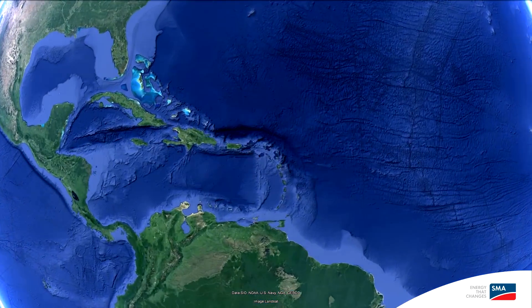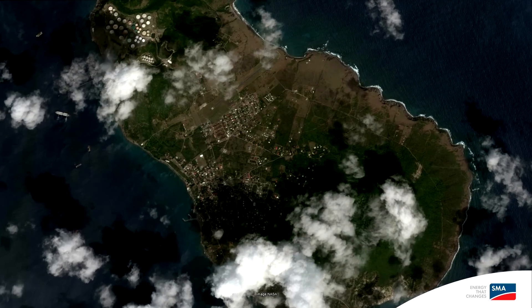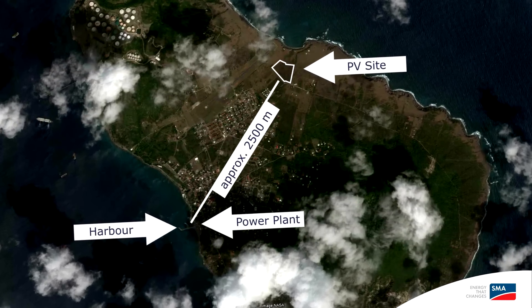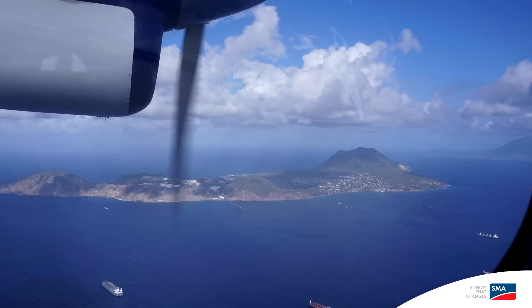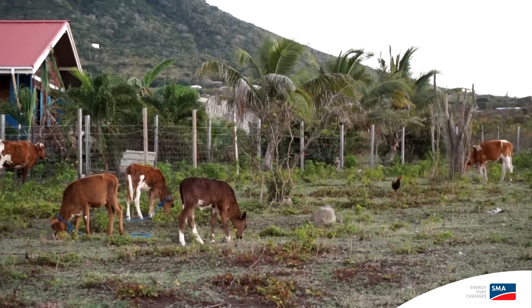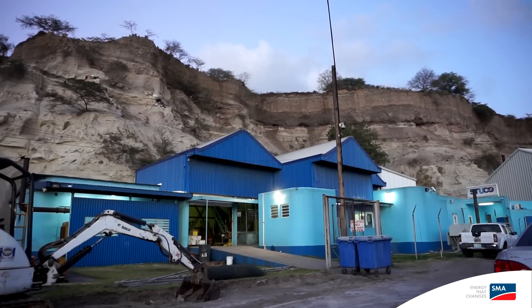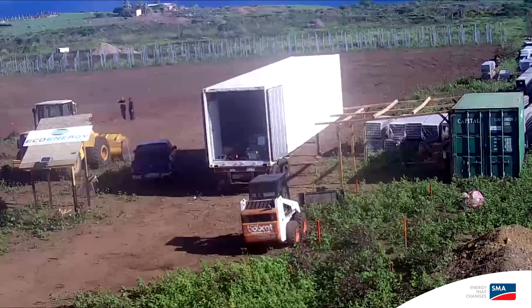Stacia is a volcanic island situated in the Caribbean islands, very remote with 4,000 inhabitants. The overall electricity supply is done over a generator fleet, so it's entirely powered over gen sets. Stacia was very ambitious and wanted to save 800,000 litres of diesel fuel with renewable energy. The technology they chose was solar energy and solar PV.